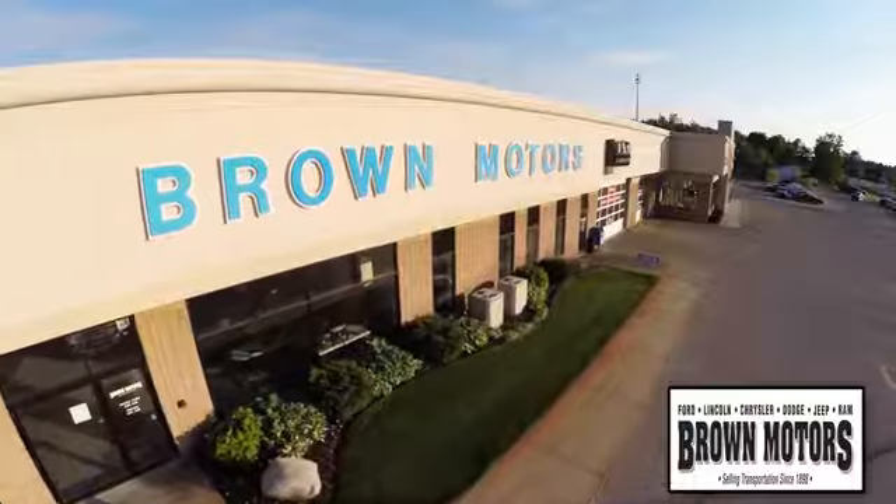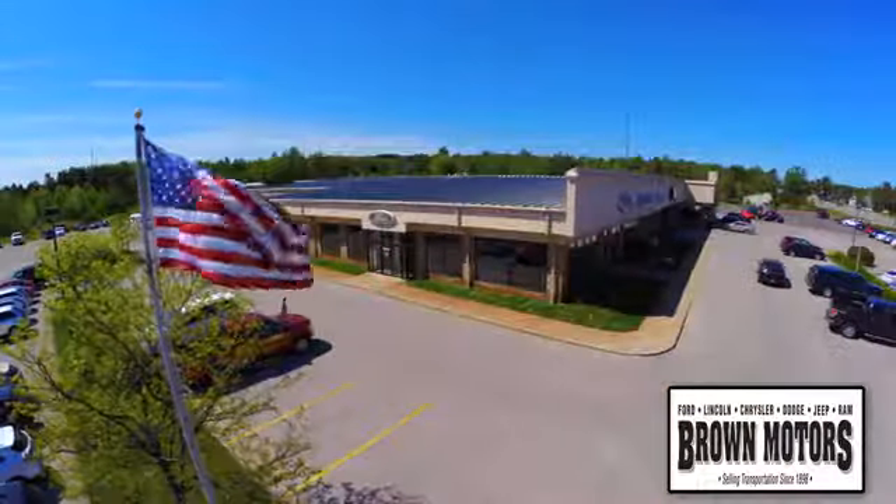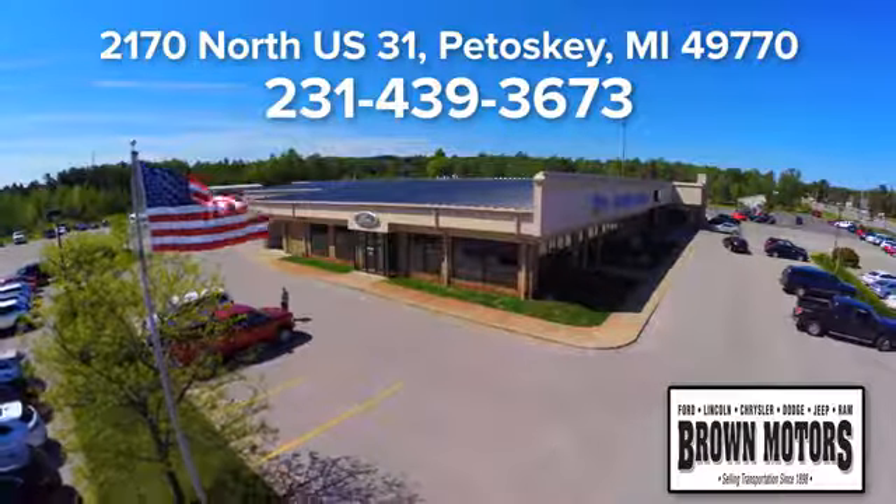Browse six leading brands under one roof at Brown Motors. Come see us at Brown Motors today. We're conveniently located at 2170 North US 31 in Petoskey, Michigan.